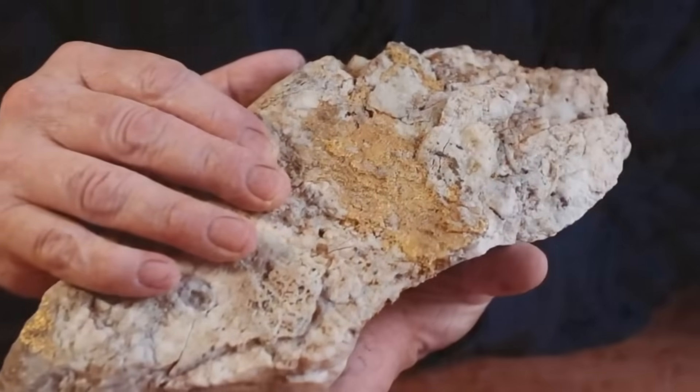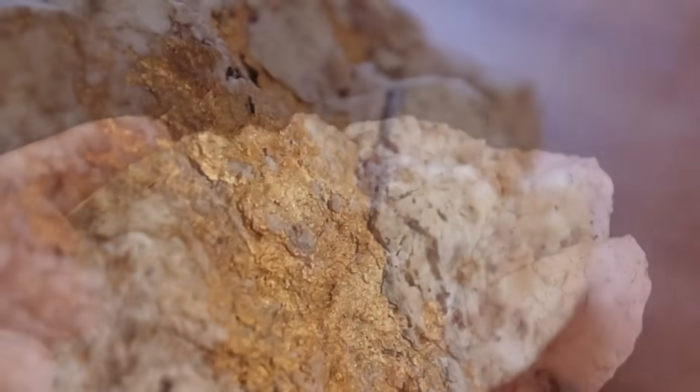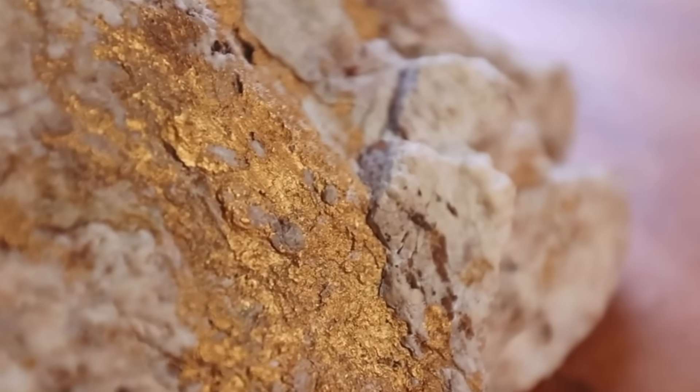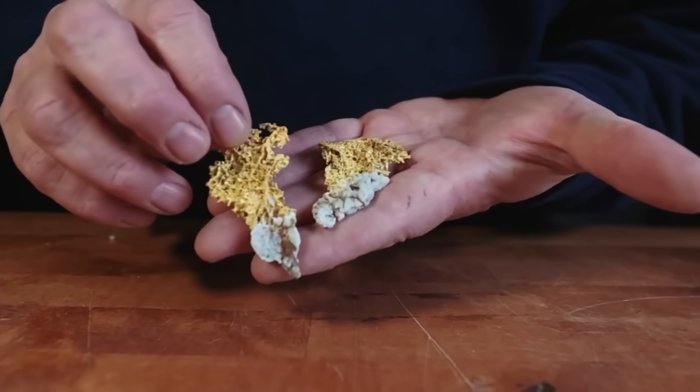Stay with me, because what you're about to discover will completely change how you look at ordinary rocks. Every rock tells a story. Gold-bearing rocks, in particular, are nature's hidden vaults.